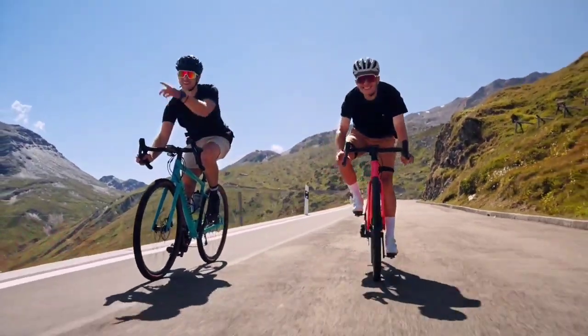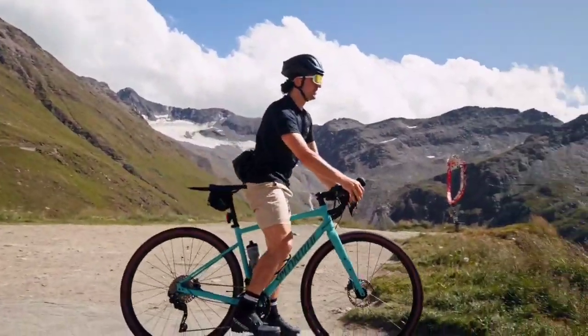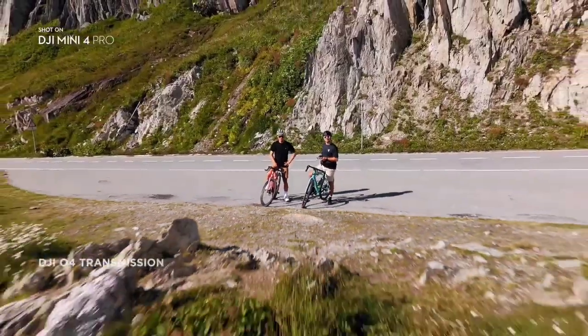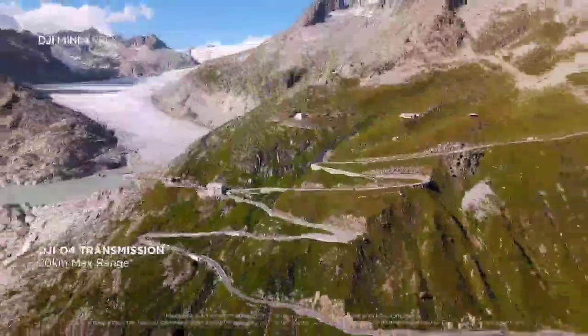The most stable video transmission we've ever had on Mini means staying connected further than ever before.